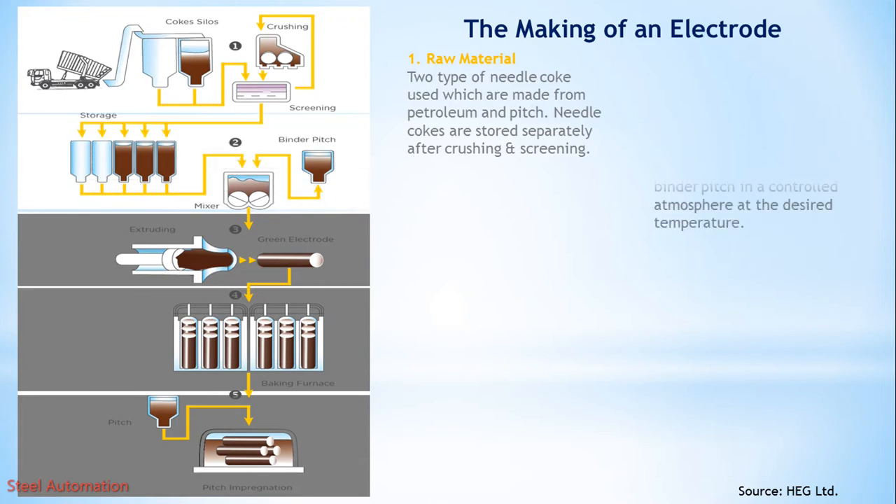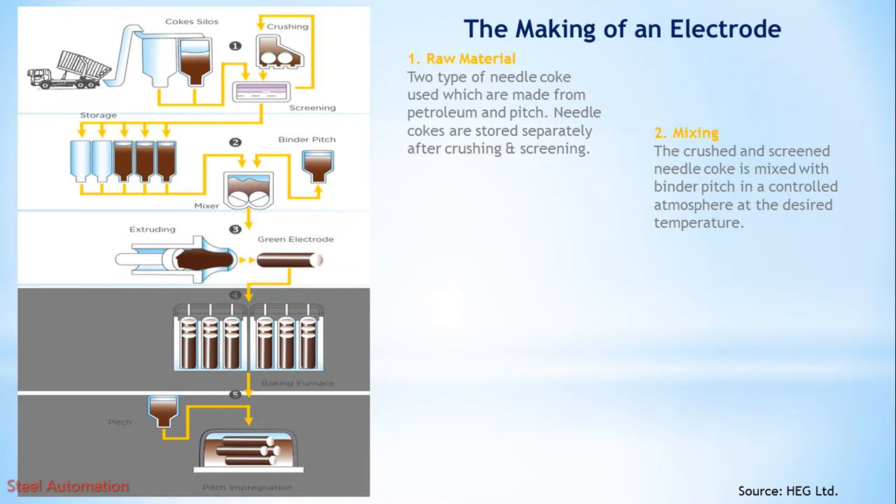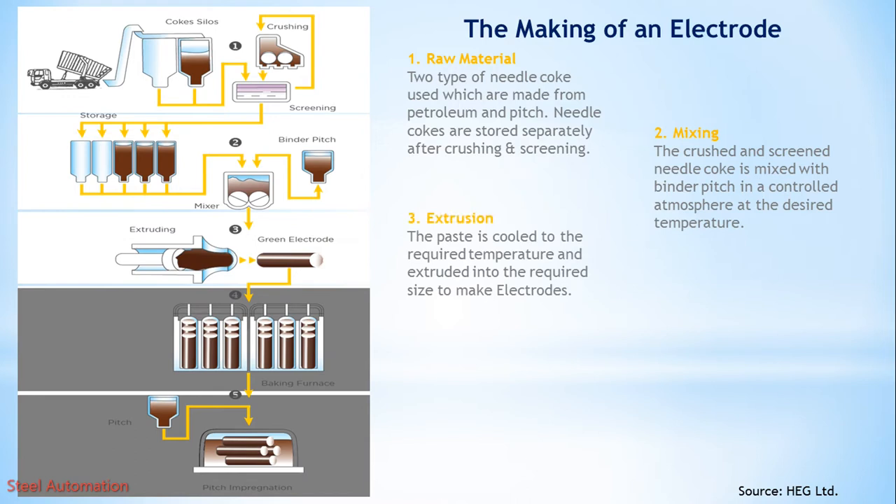Step 2: Mixing. The crushed and screened needle coke is mixed with binder pitch in a controlled atmosphere at the desired temperature. Step 3: Extrusion. The paste is cooled to the required temperature and extruded into the required size to make electrodes.